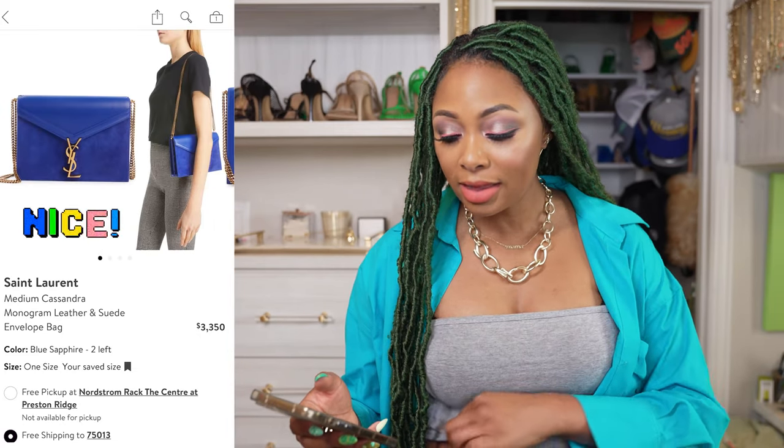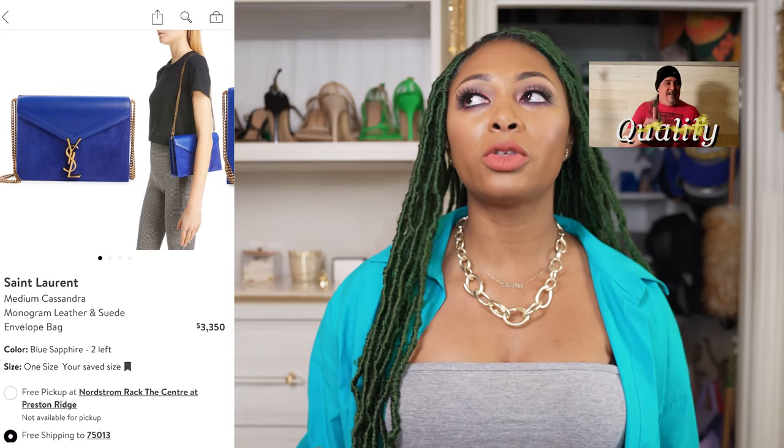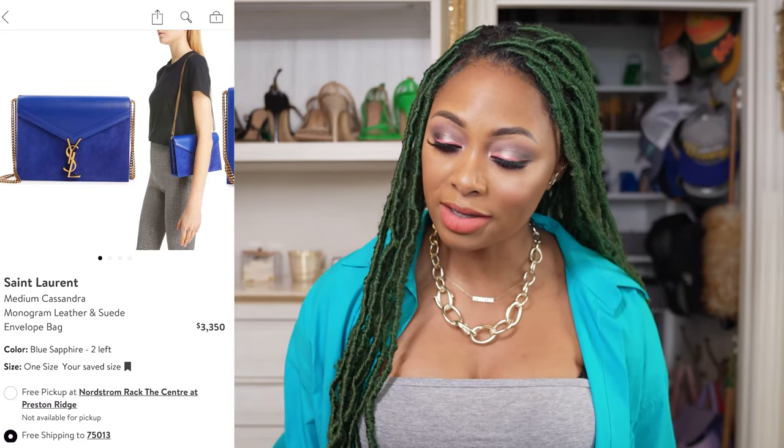It doesn't have any pony hair or exotic hairs, anything like that. So I do love the quality. I do think they are sorely overpriced, but for the quality of their leather compared to other brands that are more expensive, I feel like they have a right to charge more. It's a gorgeous hue — I love this darker royal blue.